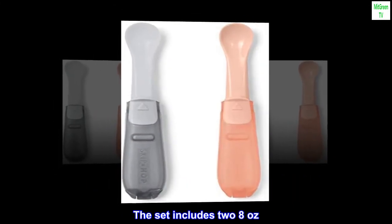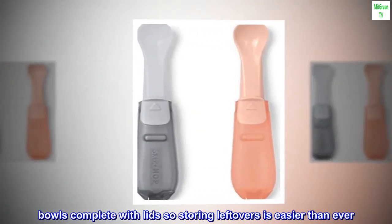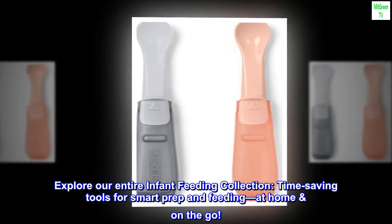The set includes two 8 oz. bowls complete with lids so storing leftovers is easier than ever. Explore our entire infant feeding collection — time-saving tools for smart prep and feeding, at home, on the go.